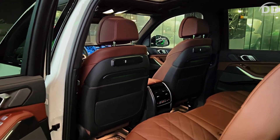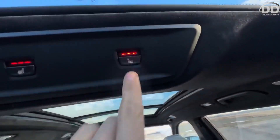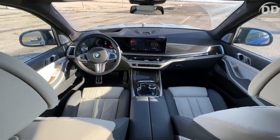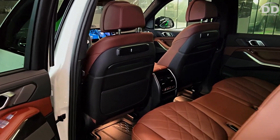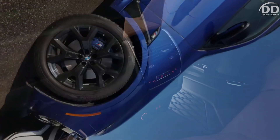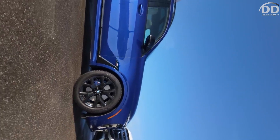Despite its size, the X7 exhibits surprisingly agile handling with accurate and well-weighted steering. The X7 offers wheels ranging from 21 inches to newly available 23-inch options for the first time. However, opting for the larger wheels can impact the ride quality of the X7.